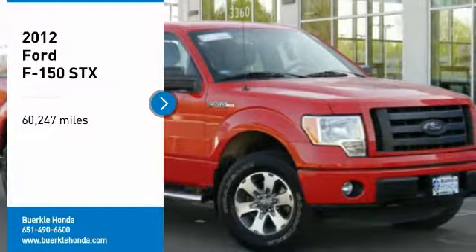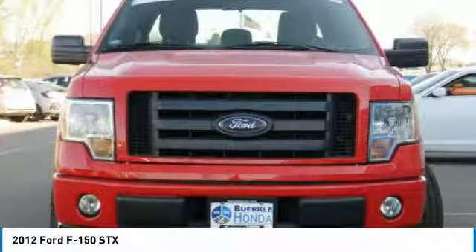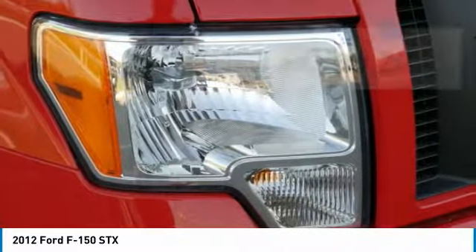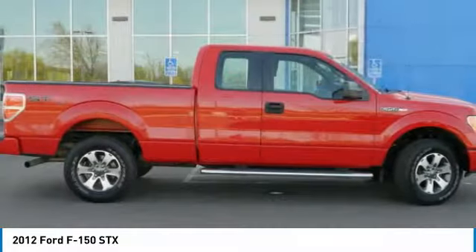Come test drive the 2012 F-150. A Ford F-150 knows how to handle any situation. It's built to follow orders. No whining. This vehicle has less than 65,000 miles. Here are some of this vehicle's great options.